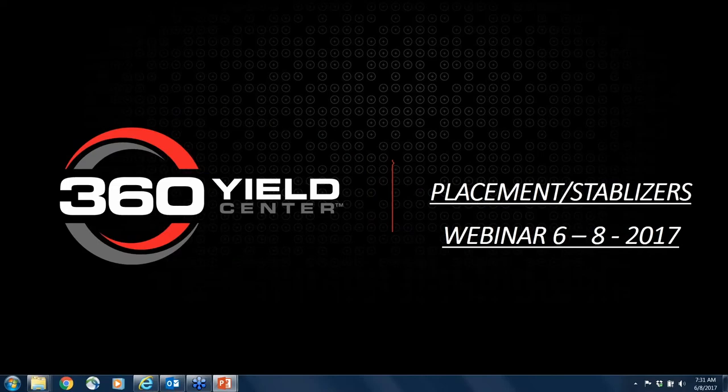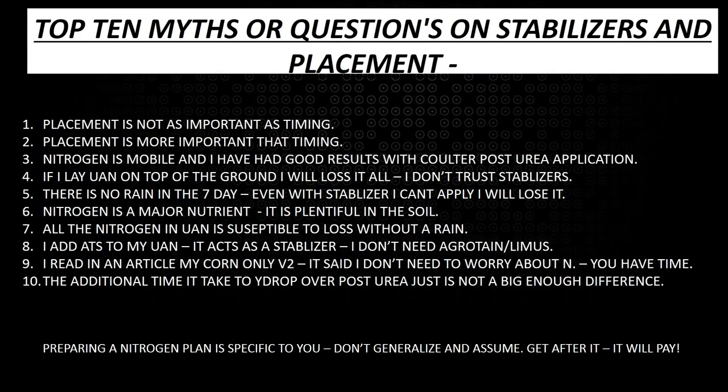Today we're going to talk about placement, stabilizers, and I put together a top 10 list — really 10 myths or questions on stabilizers and placement. We're going to go through these 10 today and shed light on: is it real, is it not real, should I be concerned, and if there is a concern, are there ways that we can minimize that risk and maximize potential?